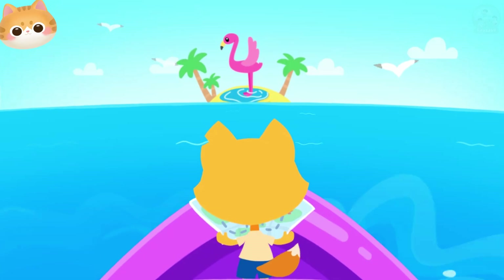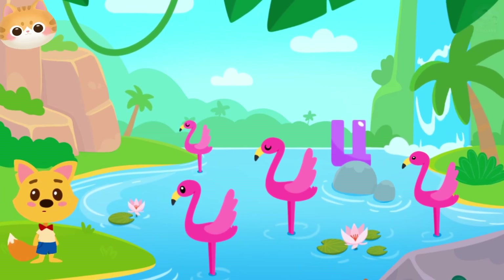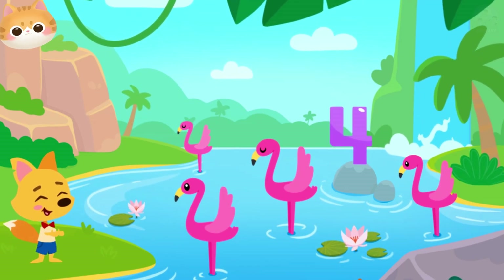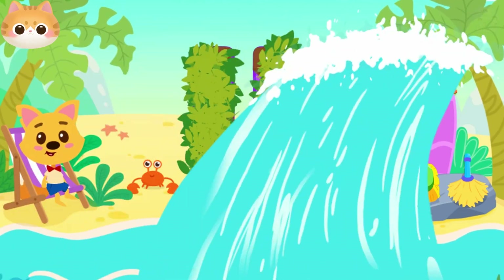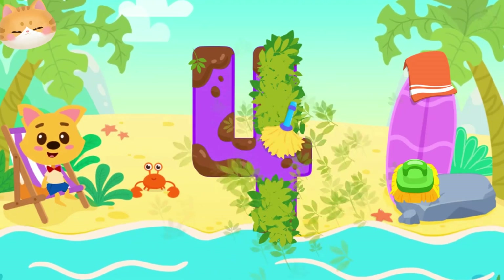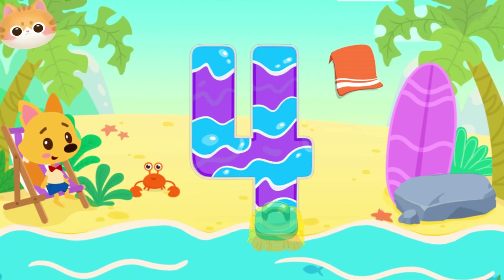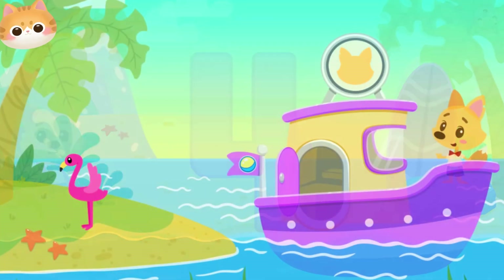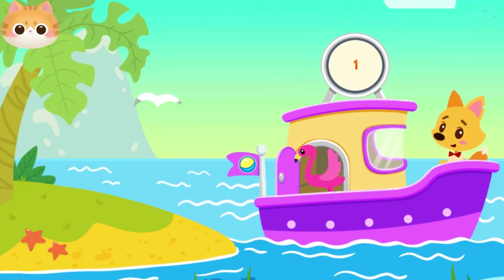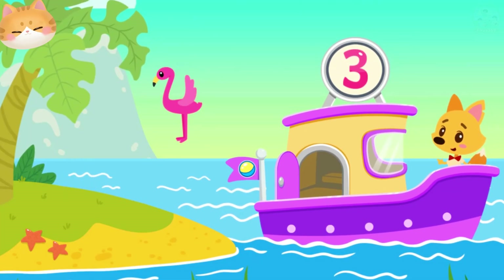On this island, we need to find the number four. Look, there are flamingos relaxing in the lake. Can you find the number four? Let's count how many flamingos there are — four flamingos. And here's the number four. The number has been wading through the jungle and now it's all dirty. Let's clear the number from the leaves — drag a broom along the number. The number's all dirty, let's clean it — drag a brush. The number washed in the sea and now it's all wet. Let's wipe it dry. Well done. Drag the flamingos onto the ship: one, two, three, four flamingos on the ship.